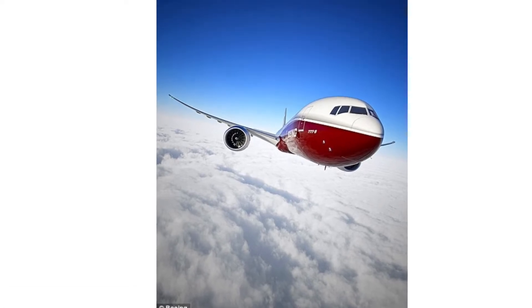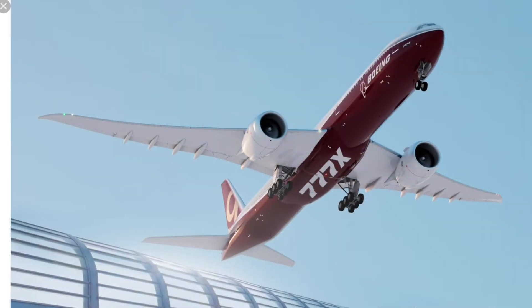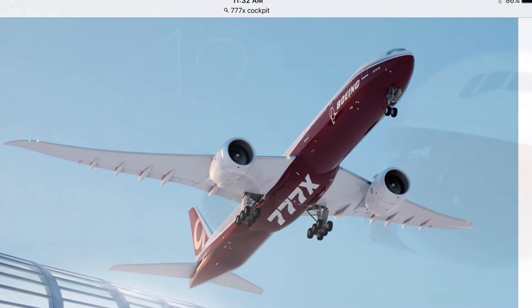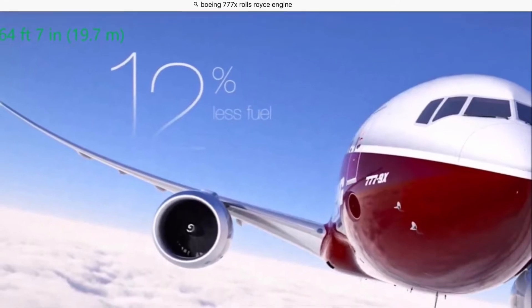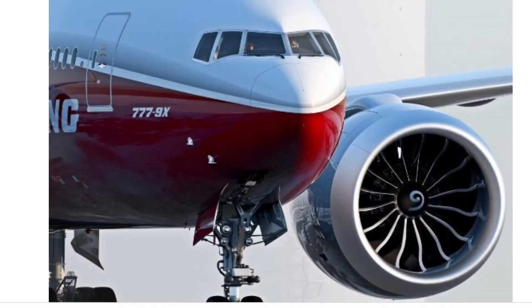The 777X has a 71-meter wingspan with folding wingtips, with engines that are General Electric branded. The 777X has 12% less fuel per seat than any other competing aircraft. It has a cockpit with HUDs, or heads-up displays, that provides pilots with all the information they need directly.